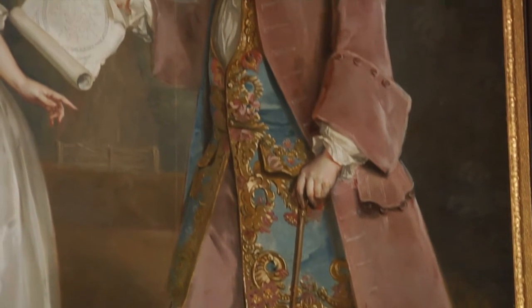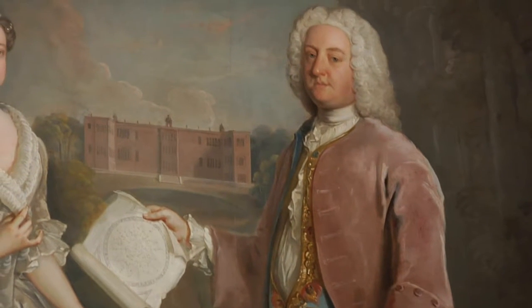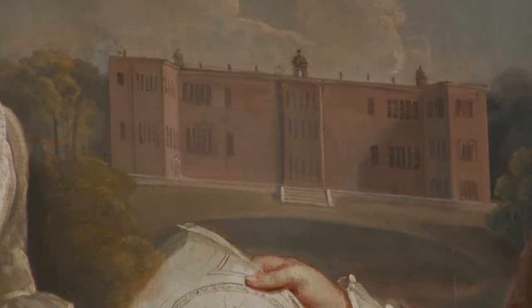Henry was clearly very proud of his achievement in creating this new room, because in his hand he holds a plan for the plasterwork ceiling, and in the background is Temple Newsome itself.